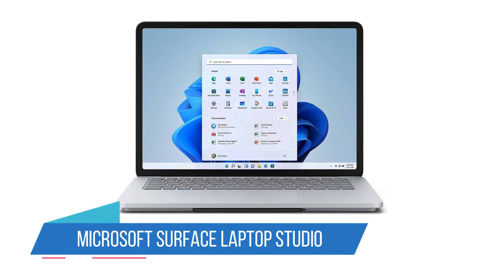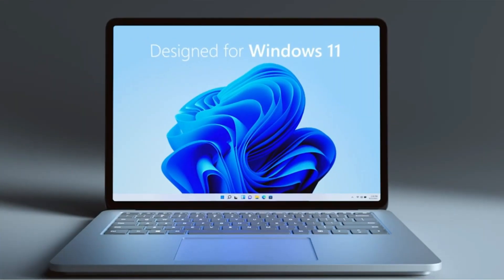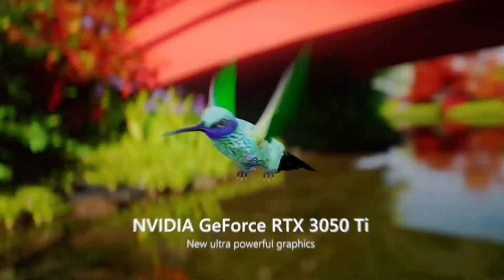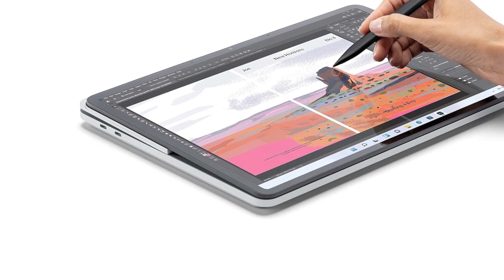Number 2: Microsoft Surface Laptop Studio. A premium laptop for teaching doesn't have to mean Apple. Microsoft has been producing some fantastic Windows devices, especially its Surface range of 2-in-1 laptop tablets. The Surface Laptop Studio is firmly on the laptop side of this form factor.